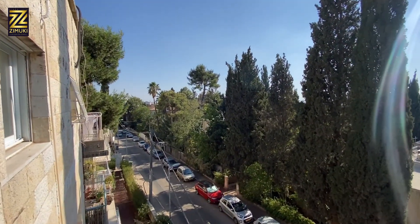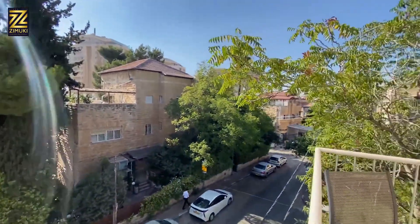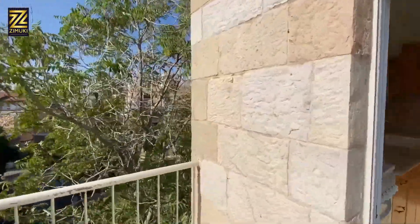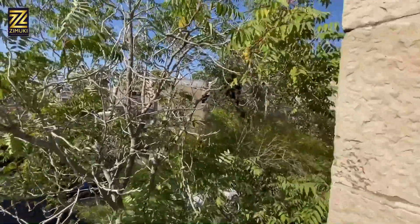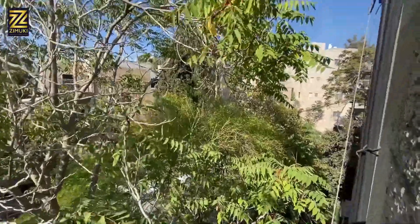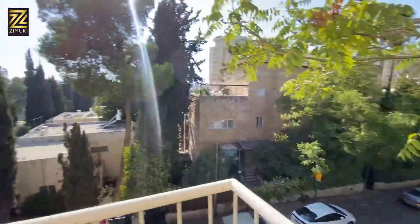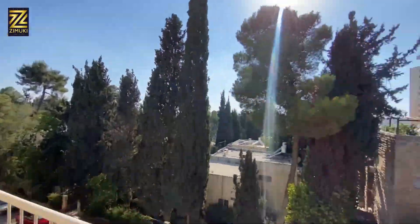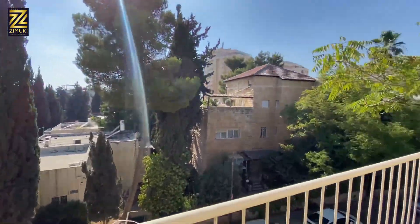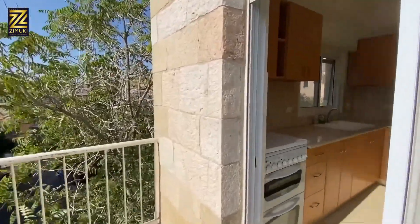This is how nice the view is — this is extra green coming from Ramban. It's a nice corner, so the rest of the buildings are at quite a far distance from this apartment. You feel very nice with this greenery. It's west-facing, so you're getting good afternoon sun when you come home from work. It's lovely.